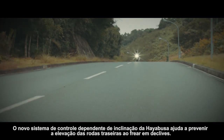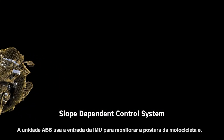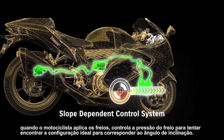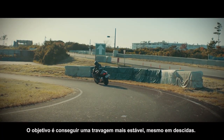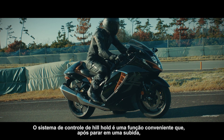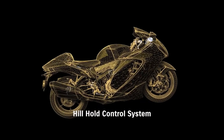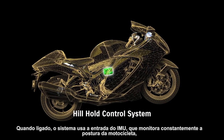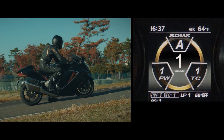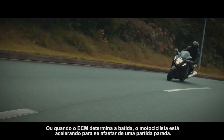The new Hayabusa slope dependent control system helps prevent rear wheel lift when braking on a downhill slope. The ABS unit uses input from the IMU to monitor the bike's posture, and when the rider applies the brakes, controls brake pressure to find the optimum setting to match the angle of inclination, achieving more stable braking even when riding downhill. The hill hold control system, after stopping on an uphill incline, helps ensure smoother restarts free of worries that the bike will roll backward. When turned on, the system uses input from the IMU to engage the rear brake for 30 seconds once the rider comes to a stop on a hill. It can be disengaged by quickly squeezing the front brake lever twice, or when the ECM determines the rider is accelerating to pull away from a standing start.